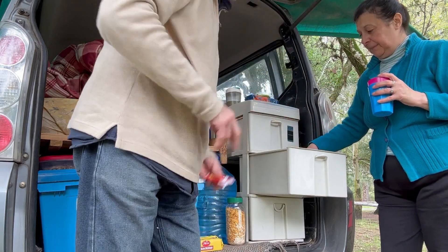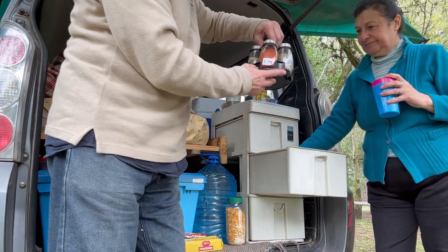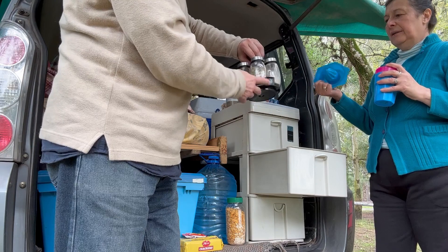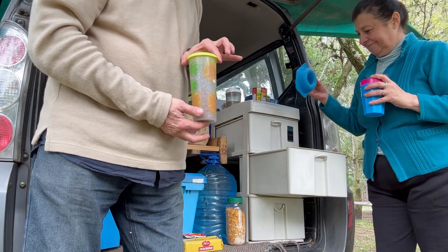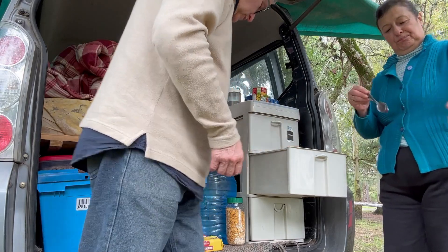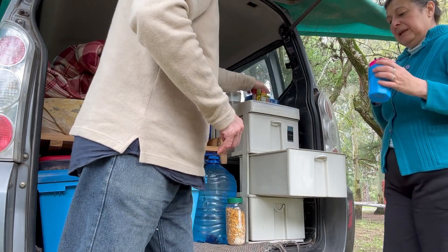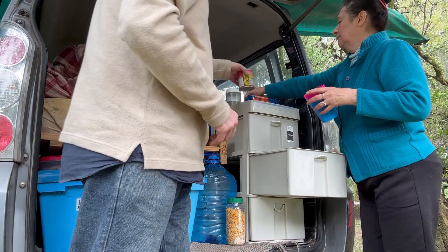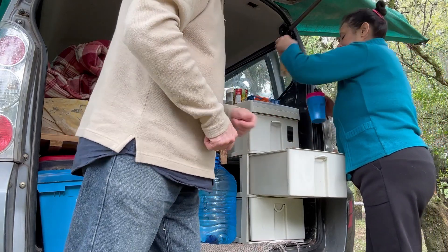Siempre es bueno tener tuppers. Miren qué bonito que es el condimentero. Hay pimentón, orégano, y también chía. Todas las mañanas tomamos chía y lino con un menjunje que hago de limón, aloe y jengibre. Esto vamos a almorzar hoy: arveja y choclo con lechuga, tomate y un arrollado de carne.